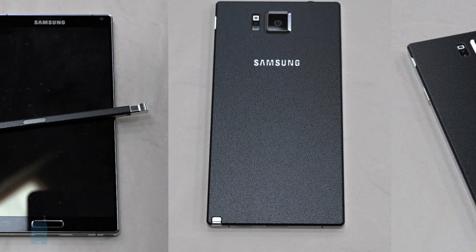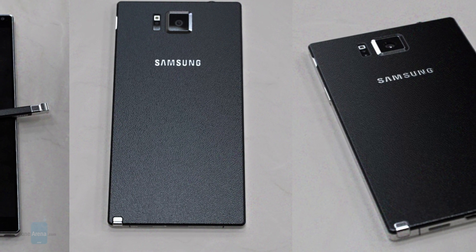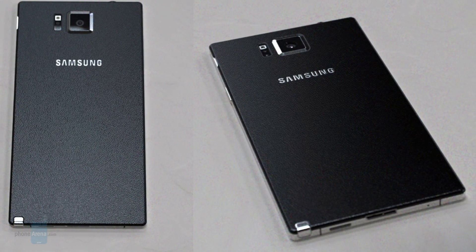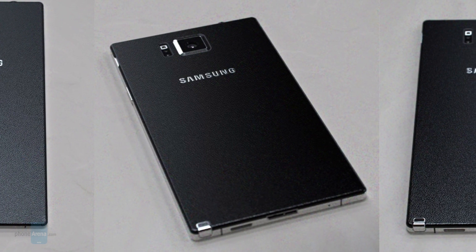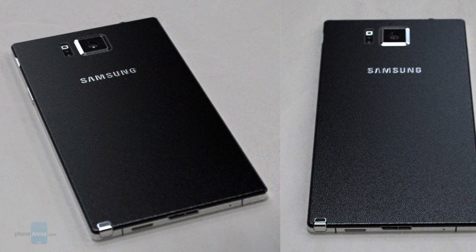First, a few words about its design. The Samsung Galaxy Note 4 is expected to be about as large as the Note 3, since the screen size will probably stay at 5.7 inches. Leaked photos suggest that the phone will also adopt the leather-like finish popularized by the previous Note model. What's surely more interesting is that the Galaxy Note 4 may actually feature a metal trim around the sides. Photos of the phone also seem to confirm that it will have a removable back cover for access to the battery.